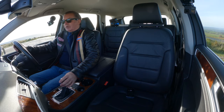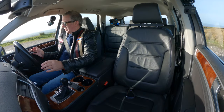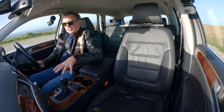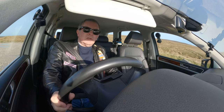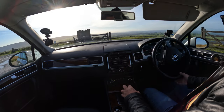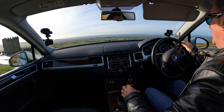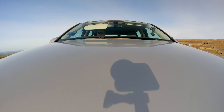So it's got power-fold door mirrors. As I say, it's got this lovely proper wood — it looks like polished walnut in the dash, the centre console and the door cards. These are certainly the cars to be in in this sort of weather. It's very comforting to be a little bit further off the road, a little bit higher up.